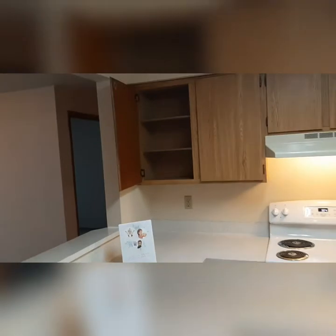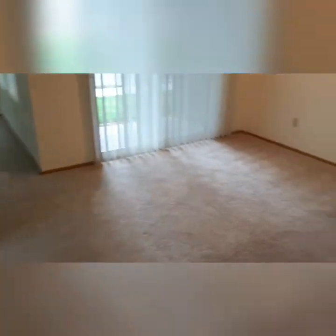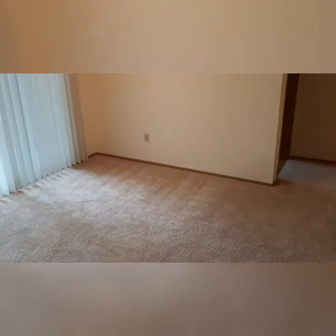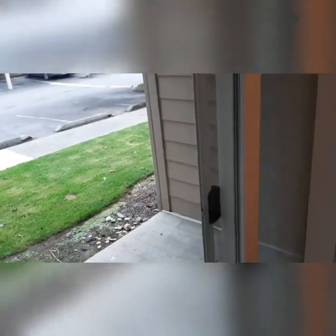Look at all the storage space for all your cookware and dry goods. Down the hall here into the dining room — this is a great space with plenty of room for a four or six person table.